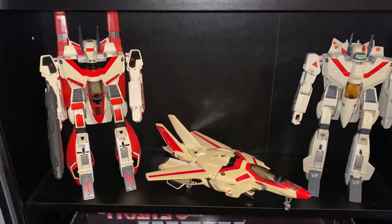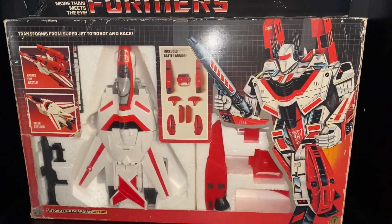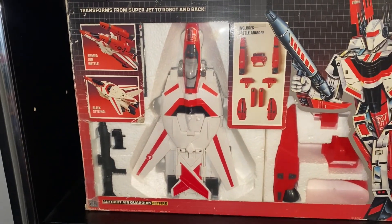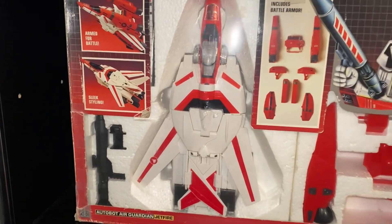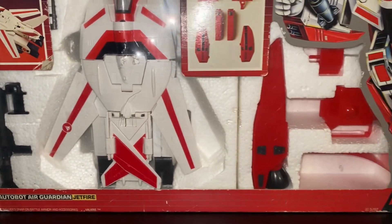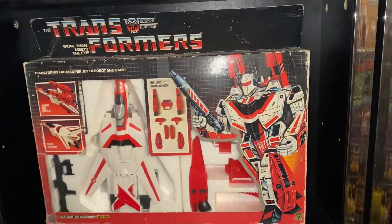and then just a loose example of the jet mode. This boxed version is one of the first known versions of the figure, and that's because it's still got the Macross stickers on there. You'll also notice that it's ages five and up on the box, with the original Valkyrie stickers.